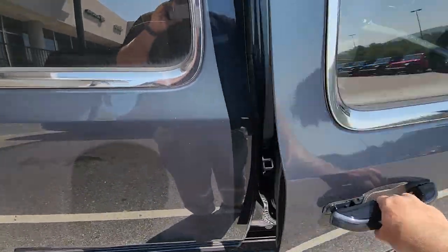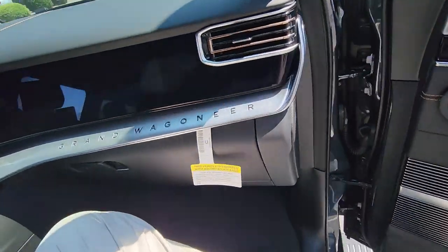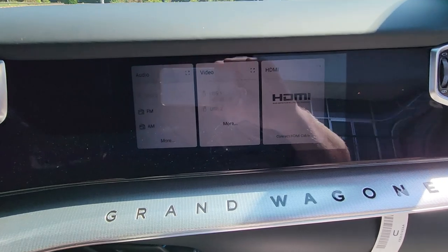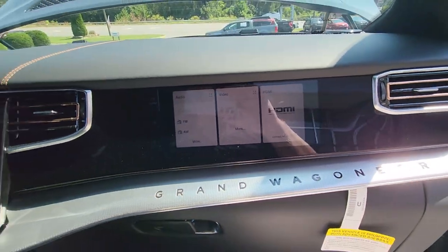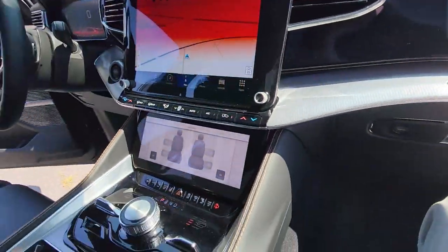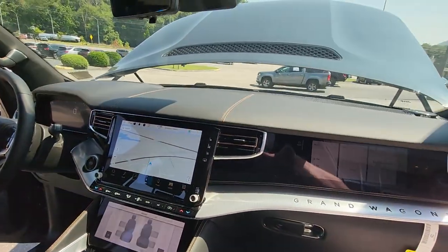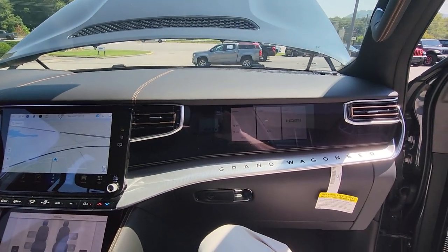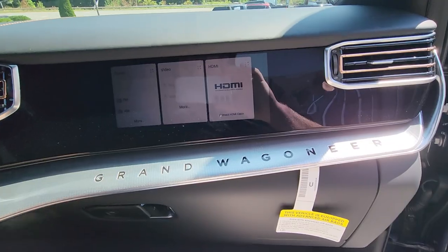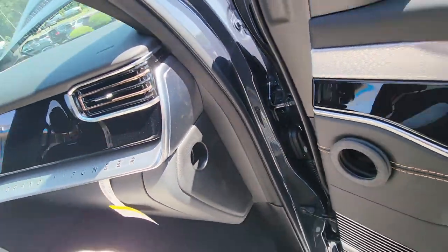Now, I mentioned the HDMI for the passenger, and most of you are wondering what that's for. When you press this little button right here, it turns on the passenger entertainment screen. So you have a screen for the driver, a screen for the passenger, a screen for the massaging seats, and a screen for the rear passengers as well — everybody gets their own screen. You can listen to the radio or play your own movie right there, however you want to do it.